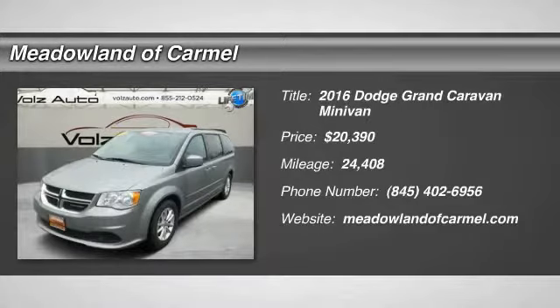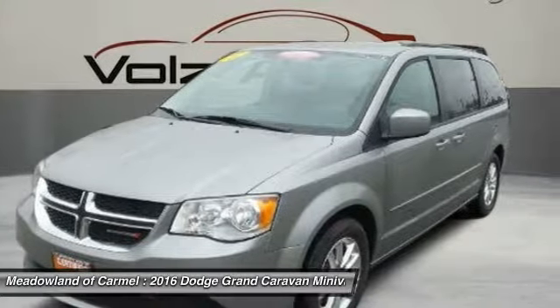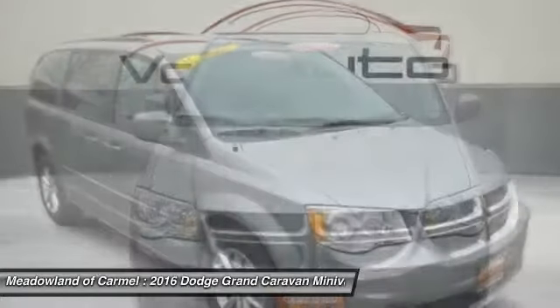Looking for the right vehicle? Check out the 2016 Dodge Grand Caravan. The Dodge Grand Caravan received the government's highest front and side crash rating of five stars.